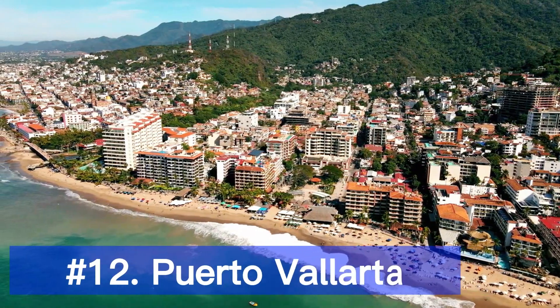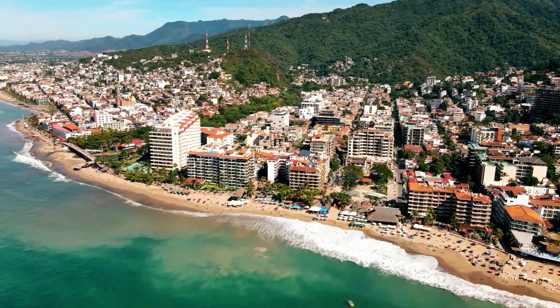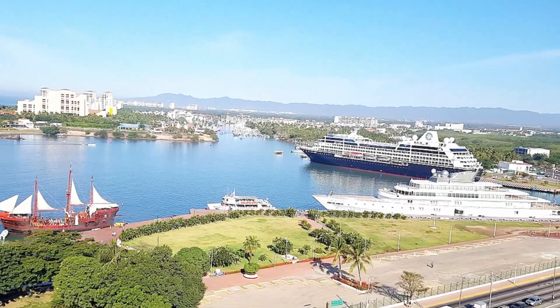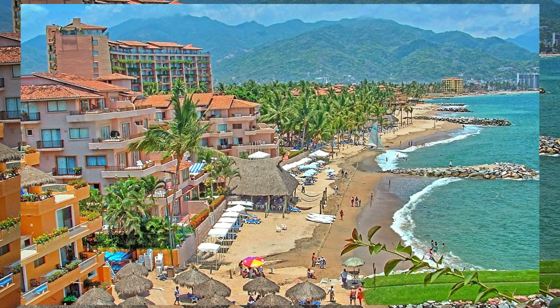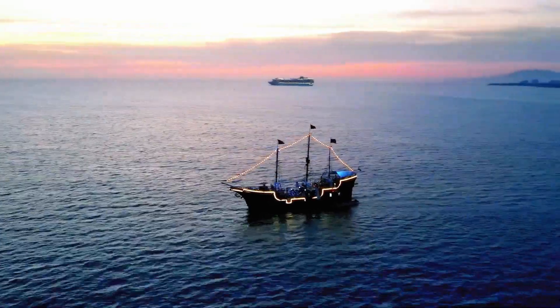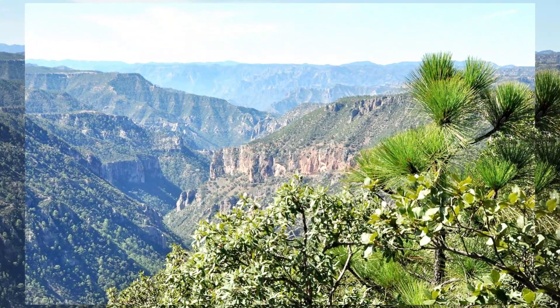Now let's head west to the Pacific coast and discover the beauty of Puerto Vallarta. This picturesque resort town offers stunning beaches, a vibrant nightlife, and a charming old town with cobblestone streets and colorful buildings. Take a boat tour to the beautiful Marietas Islands or venture into the Sierra Madre mountains for exhilarating outdoor activities.